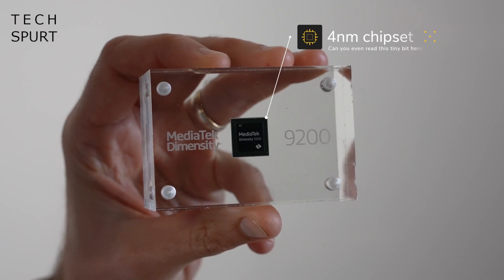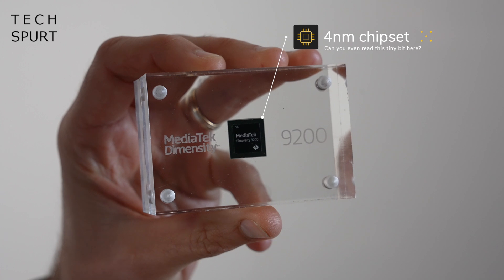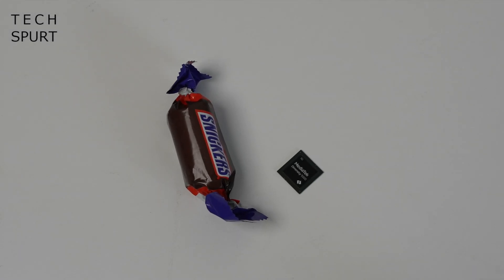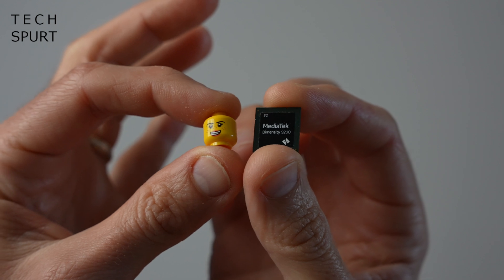Fact one: the 9200 is a tiny 4 nanometer chipset, the same as last year's Dimensity 9000 and the Snapdragon 8 Plus Gen 1. It's smaller than a Cadbury Celebration, about as minuscule as a barbecue beef Hula Hoop, and slightly bigger than a Lego head.